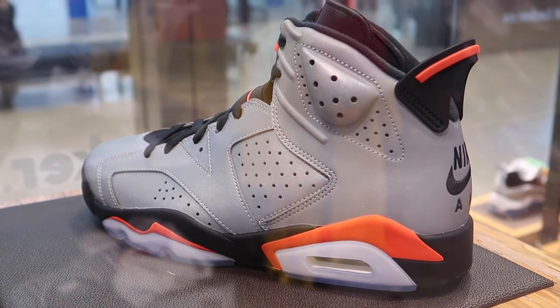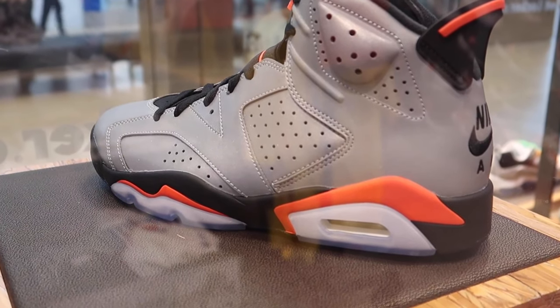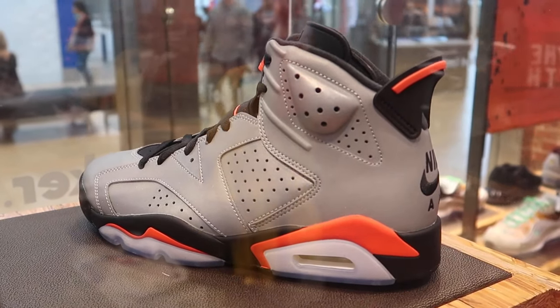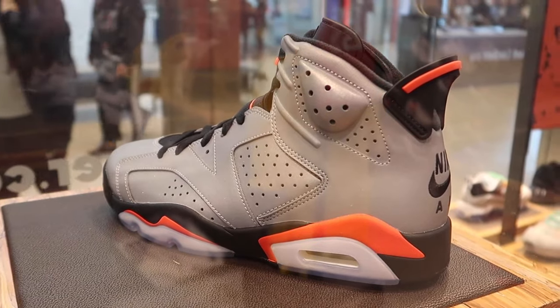Next up we're going over to Plus for the very first time. I wonder what heat they're going to have because I'm expecting to find some very expensive sneakers. So let's go check it out.